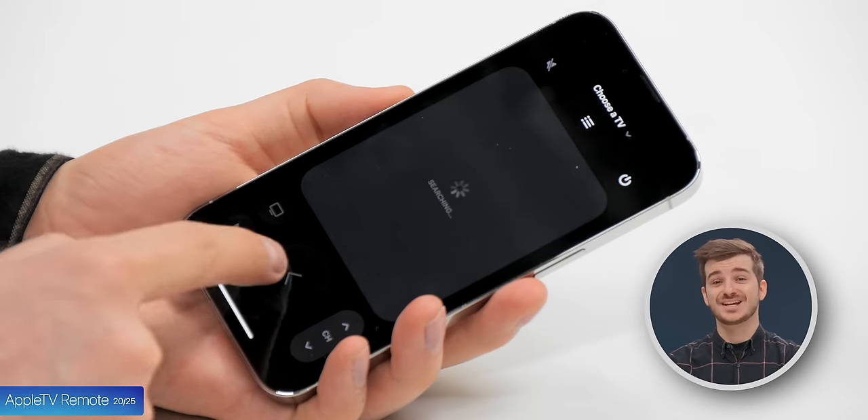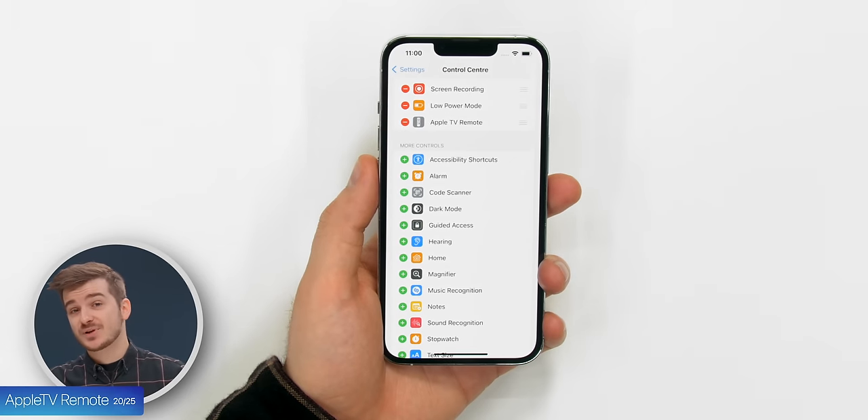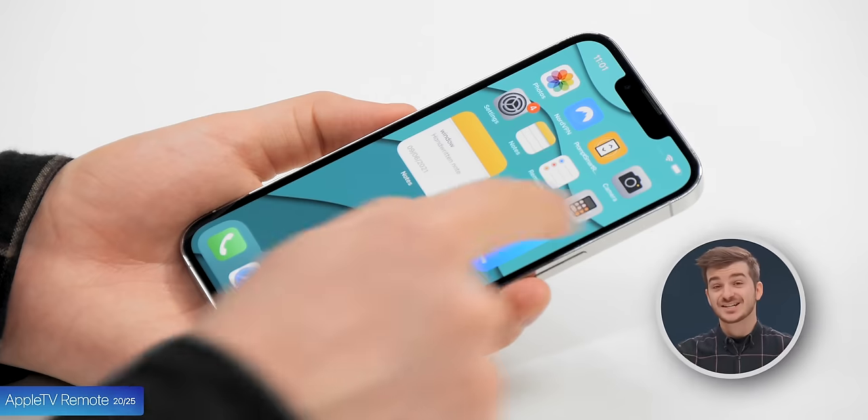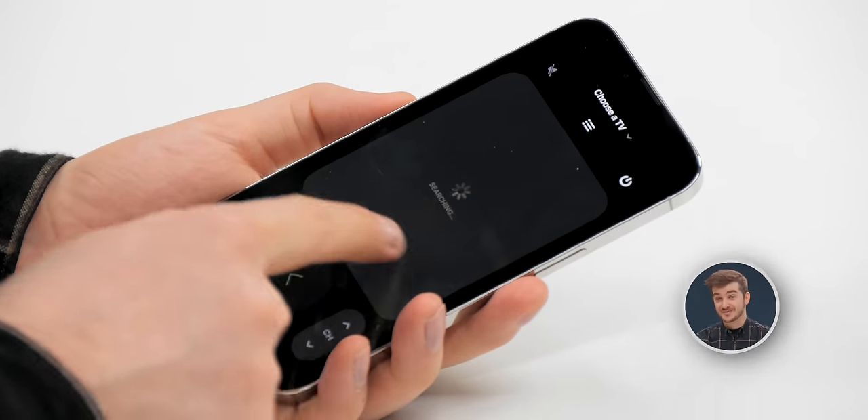Tip 20: If you've lost your Apple TV remote, you can actually use your iPhone instead. Just go to Settings, then Control Center, and then simply add the Apple TV remote to your controls. Then tap the icon to get the full Apple TV remote controls directly on your iPhone.